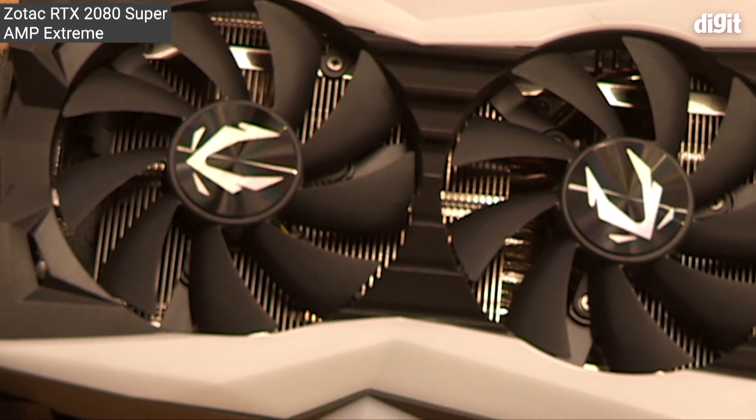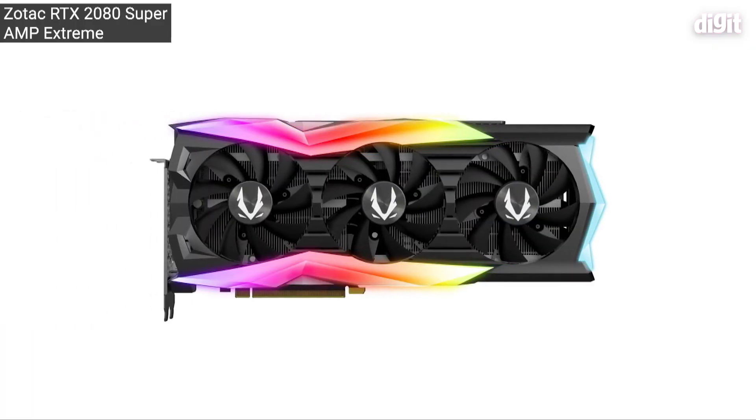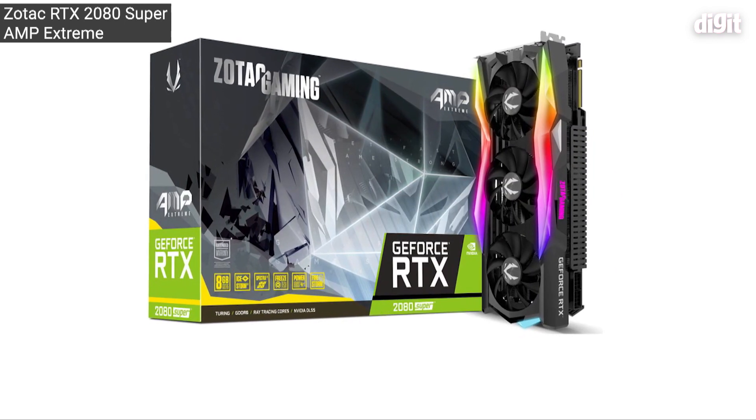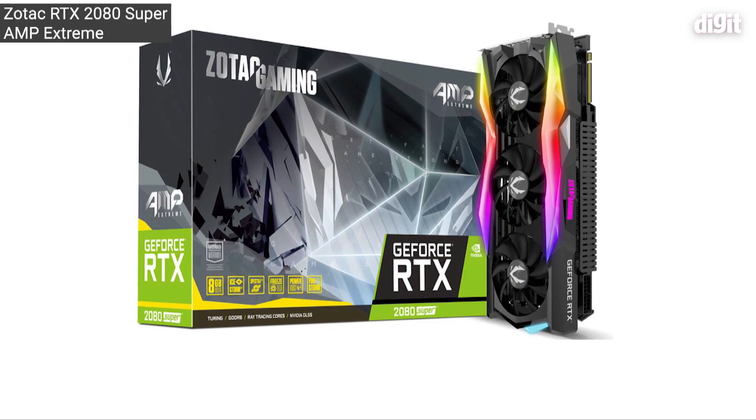Now, this might not bring much of a difference when it comes to gaming performance, but in synthetic benchmarks, this does give the card a certain edge, which is why it wins this year's Zero One Awards.